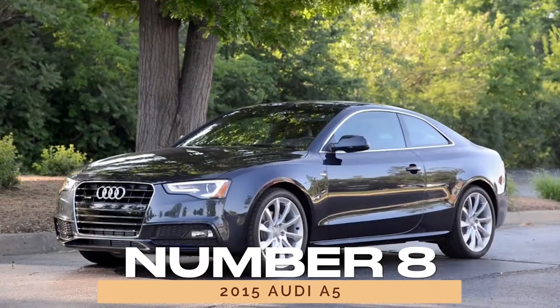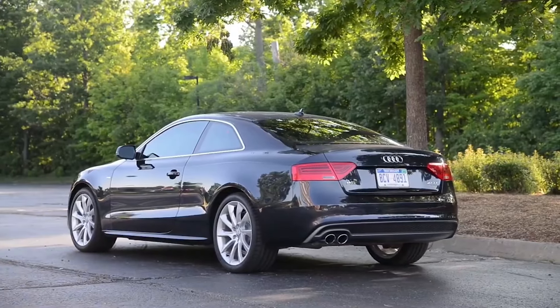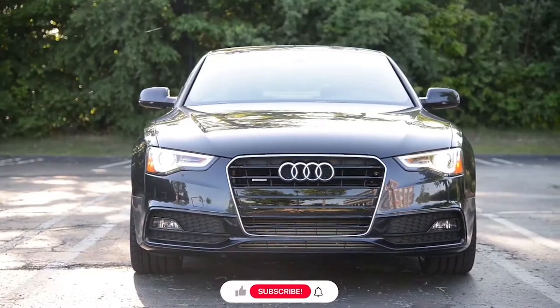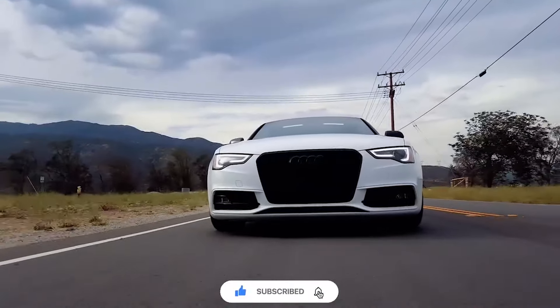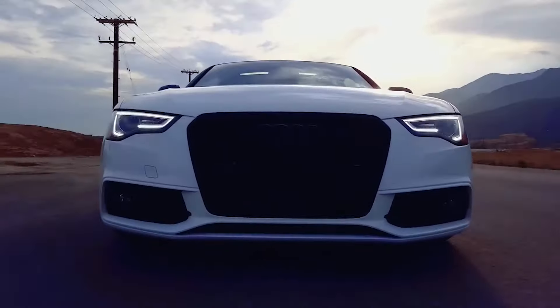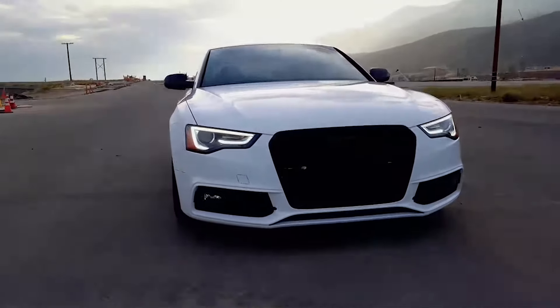Number 8: 2015 Audi A5. As the end of its first generation, the 2015 Audi A5 impresses with its reliability score of 87/100. Offering a blend of performance and elegance, it continues to captivate enthusiasts looking for a stylish coupe. With its accessible price point and refined engineering, the A5 remains a timeless icon in the Audi lineup.